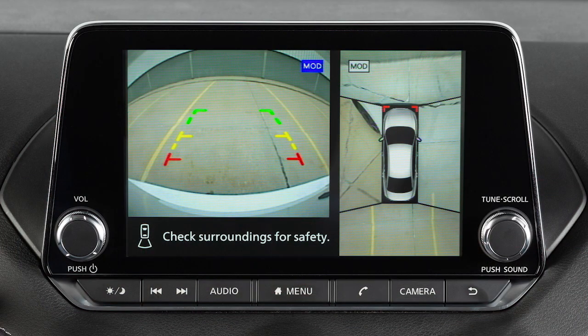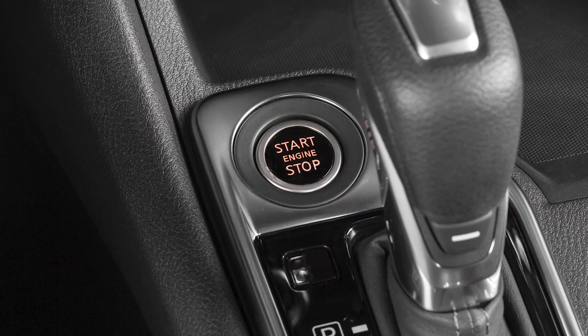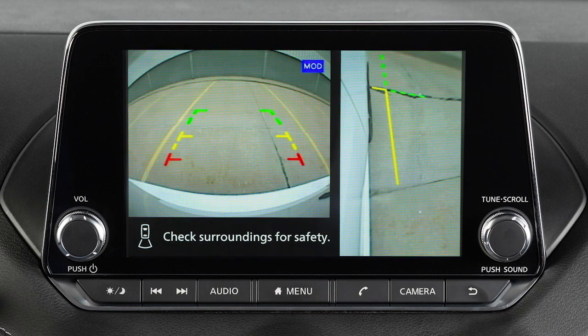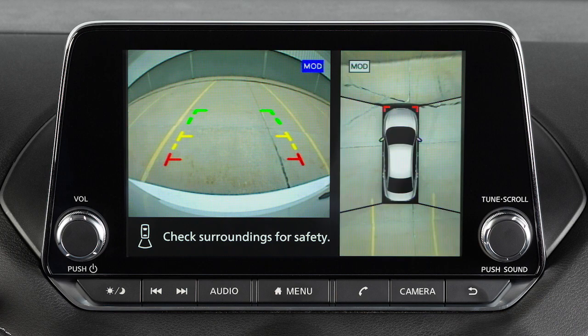The Intelligent Around View Monitor displays a combination of views with the ignition switch in the on position. Front view shows the area in front of your vehicle. Rear view shows the area behind your vehicle. Bird's eye view shows a top view around your vehicle.